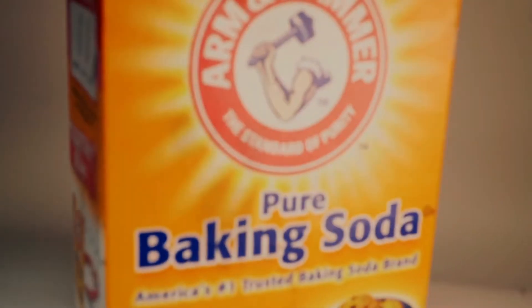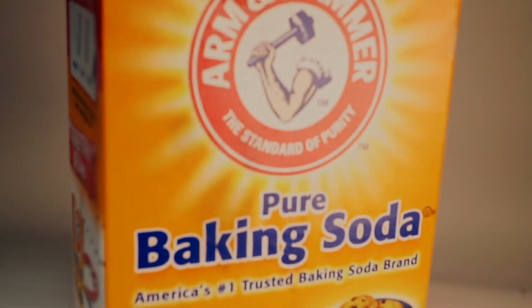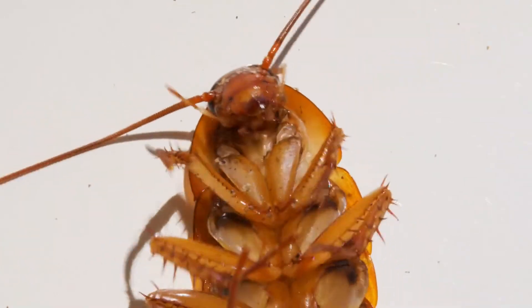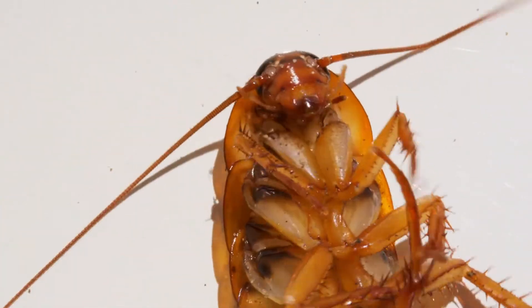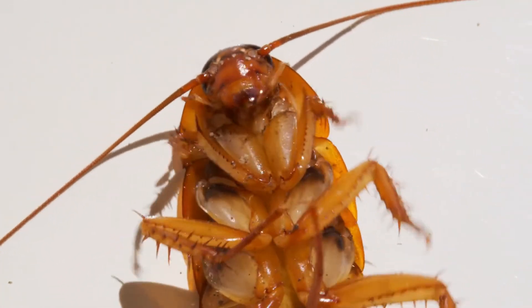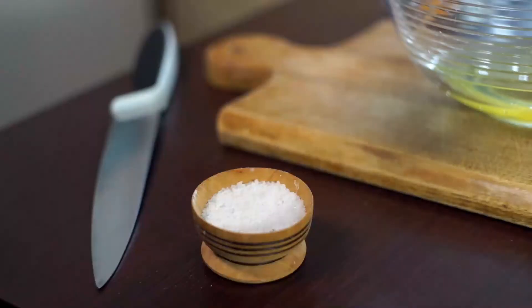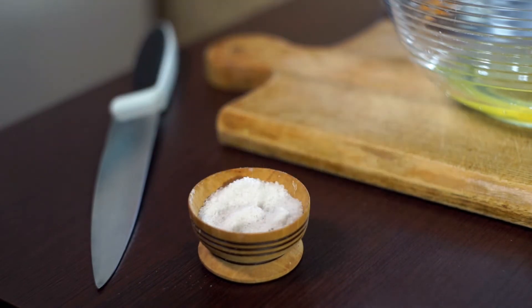The next ingredient is baking soda. This method is a classic example of the fish and bait approach. A concoction of baking soda and sugar is an effective cockroach killer and helps control the multiplication of cockroaches. Sugar acts as a bait to attract cockroaches, and the baking soda kills them.